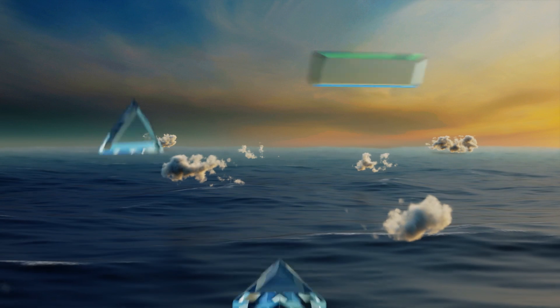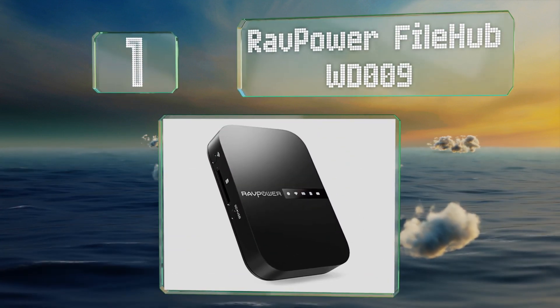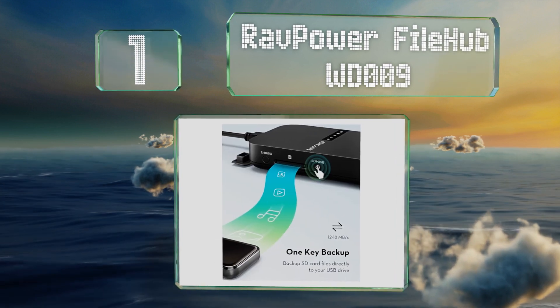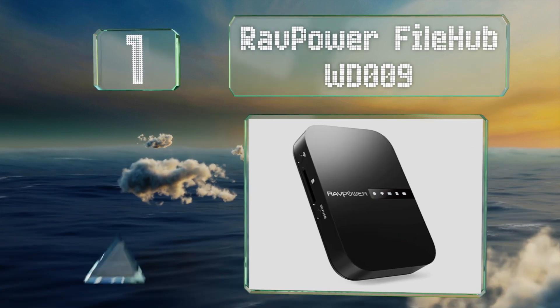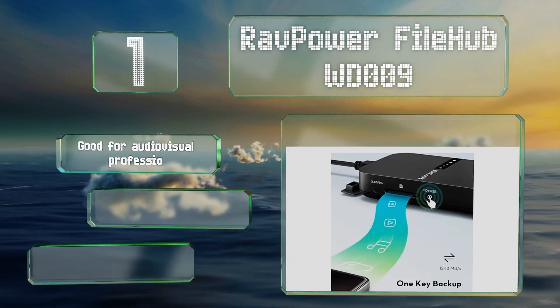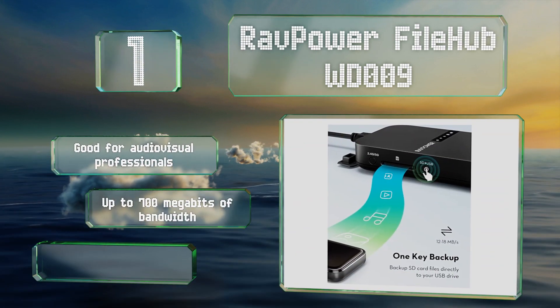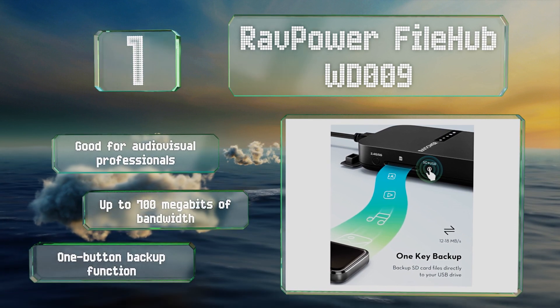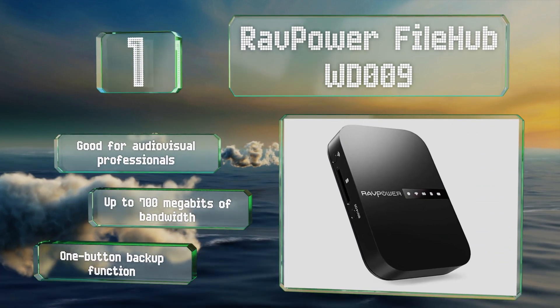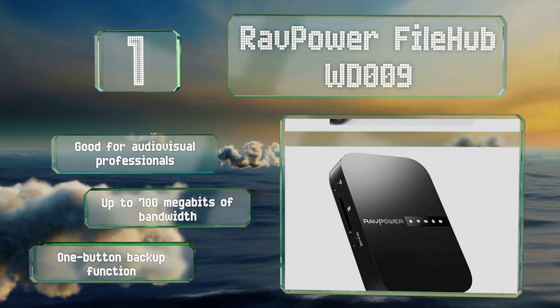Taking the top spot on our list, in addition to dual band wireless, the RAVPower FileHub WD009 has SD card and USB drive readers that turn it into a portable cloud server. While it doesn't offer integrated VPN support, it should work just fine with software-based private networking. This one's good for audio-visual professionals and delivers up to 700 megabits of bandwidth and a one-button backup function.